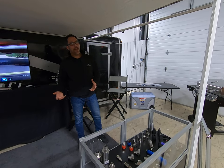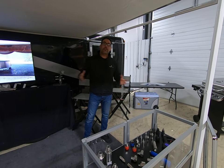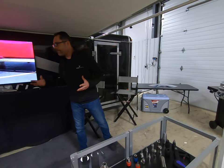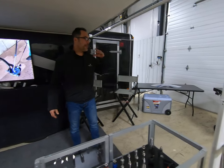Hey guys, just an update on Mossmatic Live on Tour — the trailer is almost finished, we just have to put some final touches on it. What we did is we set up and we're getting a kind of a brief overview of what we're going to be bringing out to you.